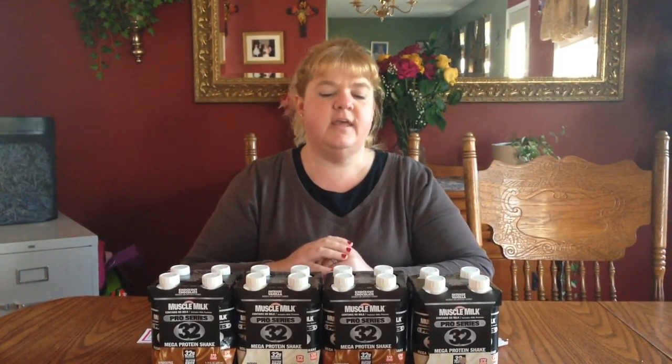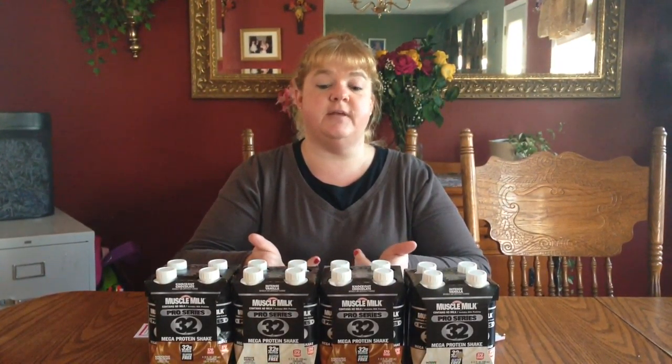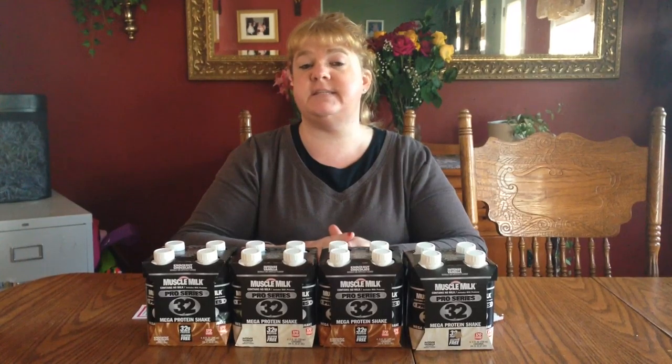Hi everybody, it's Michelle. Today is Wednesday, May 18th, 2016, and this is my Rite Aid haul. I just want to thank Michelle's Frugal Living for posting this deal.